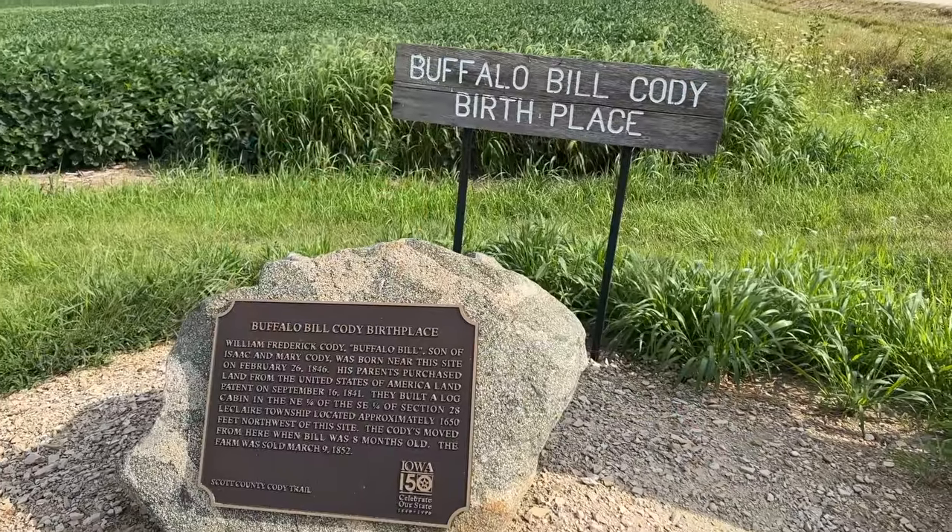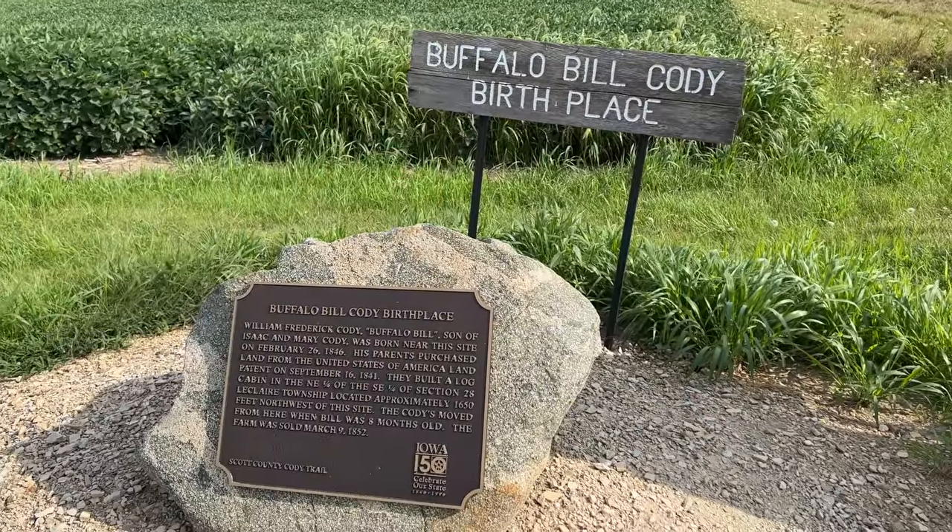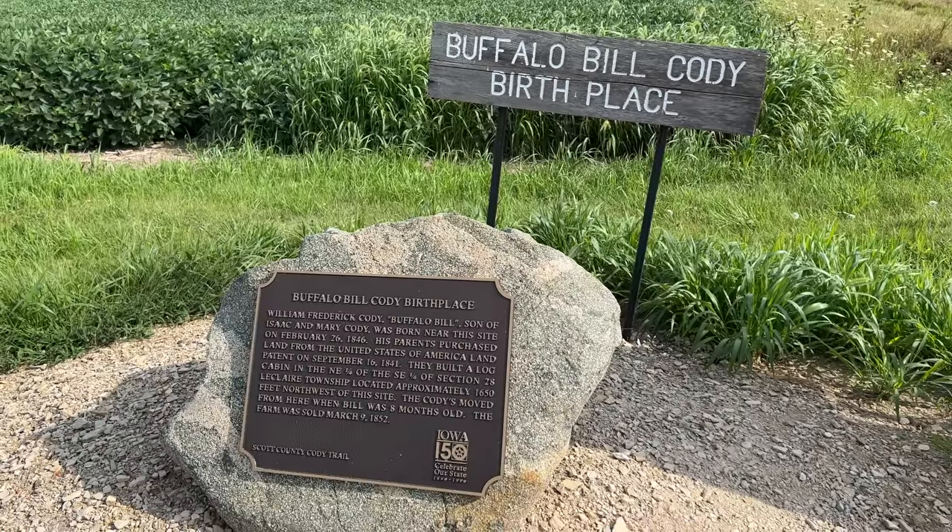Right here in the middle of nowhere, behind me is just cornfields. We've run into the birthplace of Buffalo Bill Cody, the famous cowboy and owner of the Buffalo Bill Cody Wild West Show. When Buffalo Bill was born here, Iowa was not yet a state and this was called the Iowa Territory.